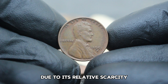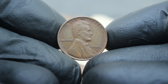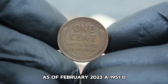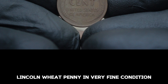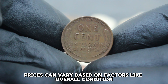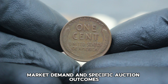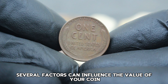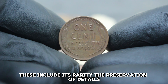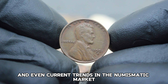Understanding the condition of your coin is crucial in determining its value. Coins are graded on a scale from poor to mint state, with very fine falling in the middle. A very fine coin like this 1951 D Lincoln penny will show moderate wear but still retain clear detail in Lincoln's portrait and the wheat ears. The 1951 D penny is sought after by collectors due to its relative scarcity compared to other years and mint marks.